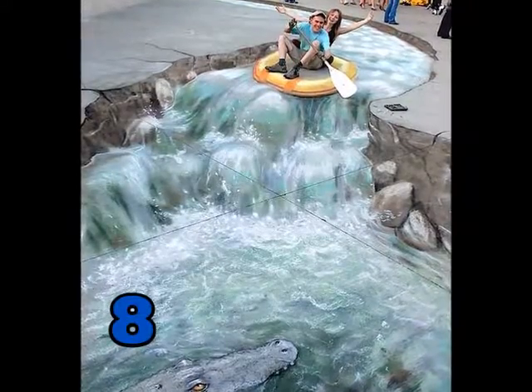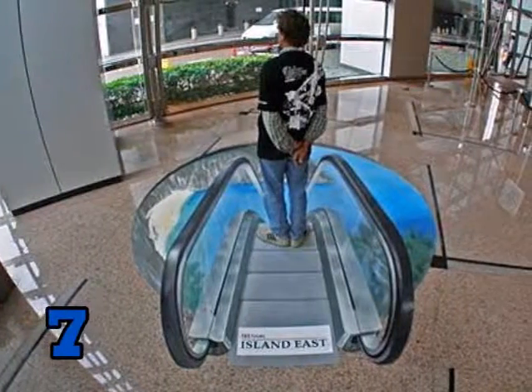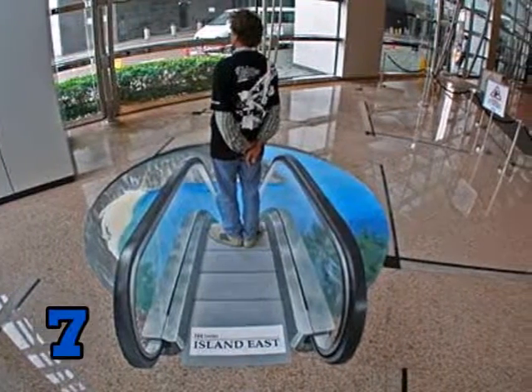Number 8. Crazy whitewater rafting. Number 7. This one looks real — it looks like he's actually going down an escalator.